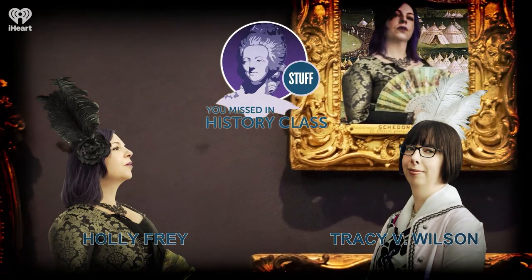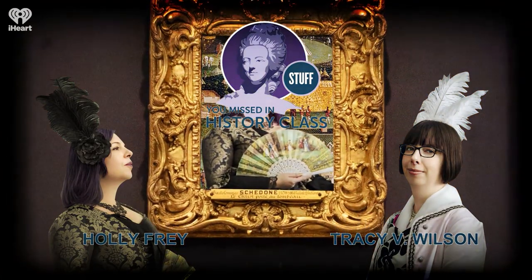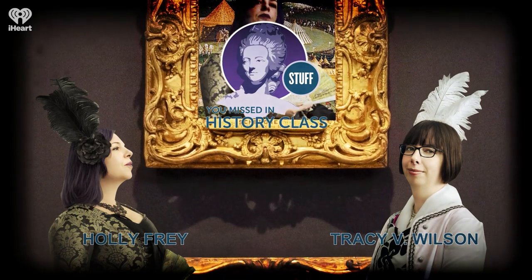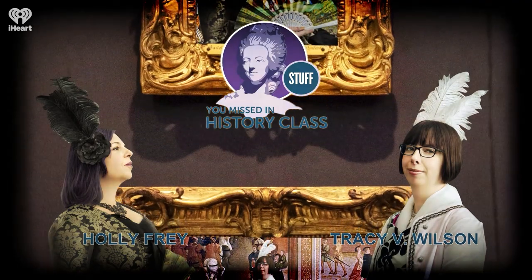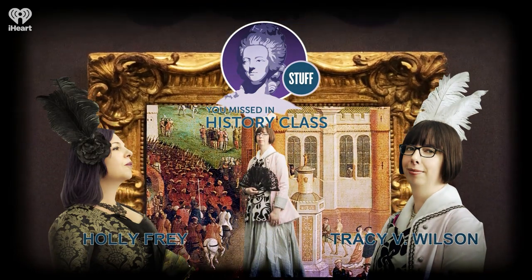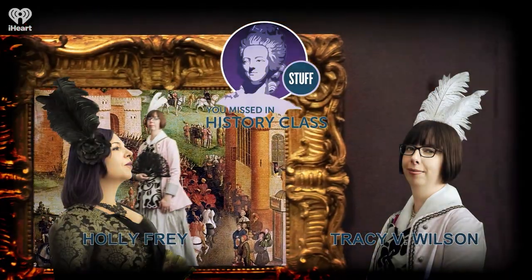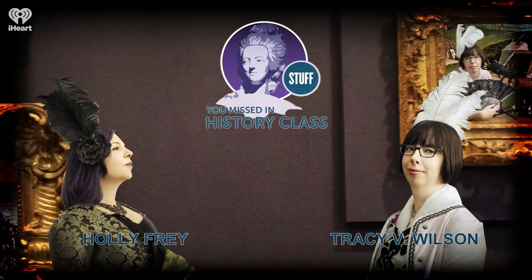The N.C. Wyeth illustration that somebody bought for $4 at a Savers in New Hampshire, which we talked about in our previous installment of Unearthed, continued to make news in Q4. It sold at auction for $191,000 in September, but the buyer never paid the auction house and the seller had to reclaim it. In December, the illustration was successfully sold to a private buyer for more than $100,000.